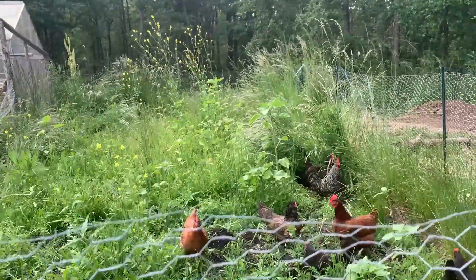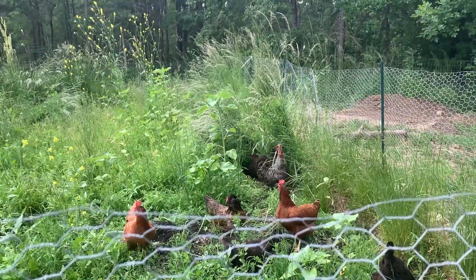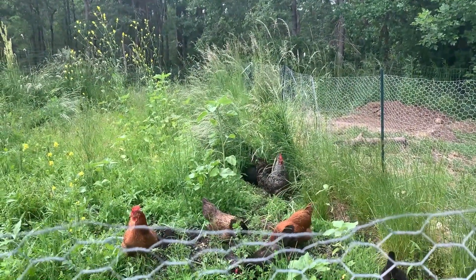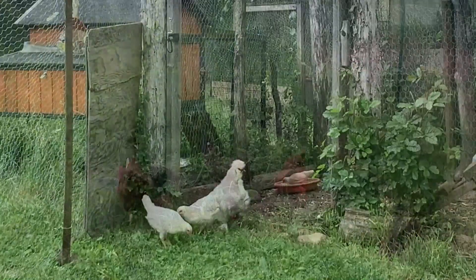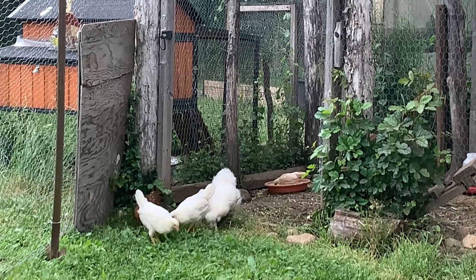Whoa — she just flew right over there! Hopefully they'll stay in here, but they're under supervision. They're coming out for the first time.